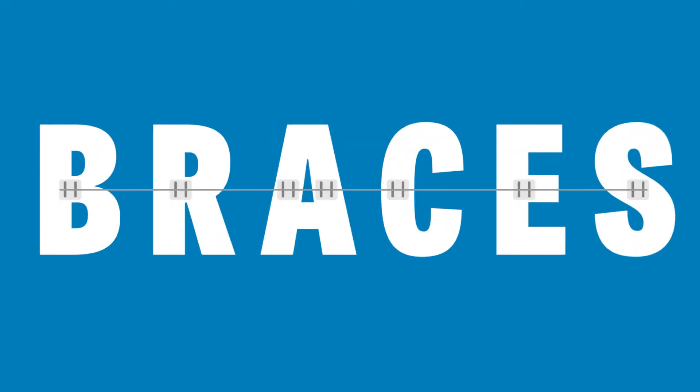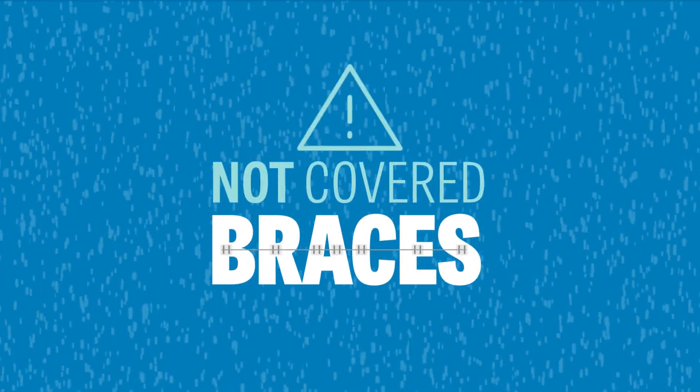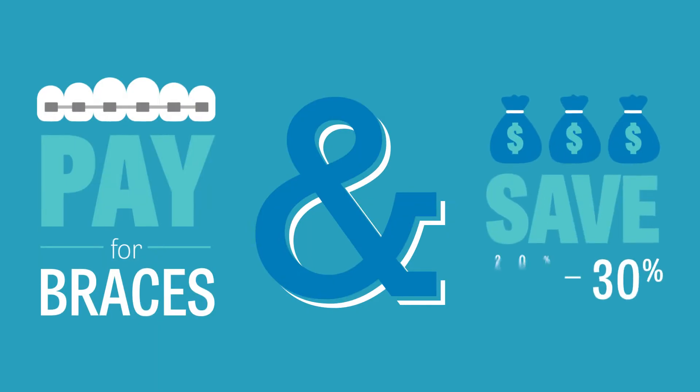Brace yourself. It's that time. And your insurance probably doesn't cover this expense. Want to know how you can pay for braces and save an easy 20 to 30% on your hard-earned money?